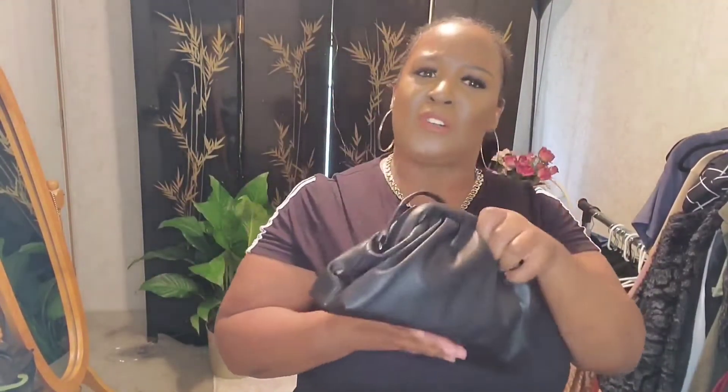I also got this cute little purse — guess how much it was? It was on clearance for seven dollars! It is so cute, it opens like this and snaps back. It has a strap you can use, but I'll probably use it like a clutch. I like the clutch style, and you can fit a good amount of stuff in here.